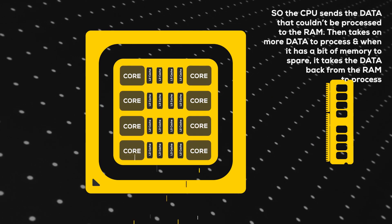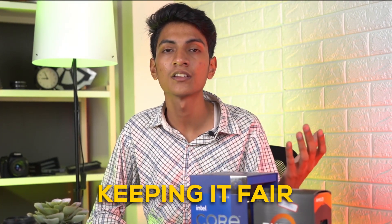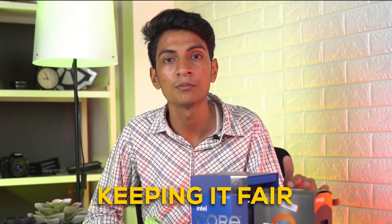Now let's talk about pricing. The 12900K, being at the top of the ladder, is close to 70,000 rupees. If you step down, you have the 12900KF, which we'll compare since Ryzen CPUs don't have inbuilt APUs and there's little to no performance difference between them. Step down further and you get to the 5800X 3D, which is still 10,000 rupees more expensive than the standard 5800X, and you're not getting any extra cores.